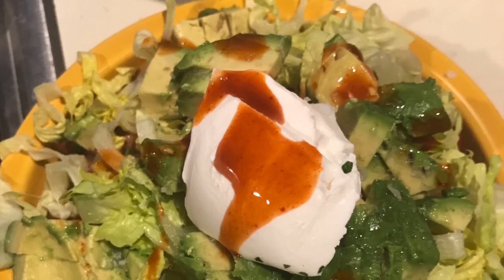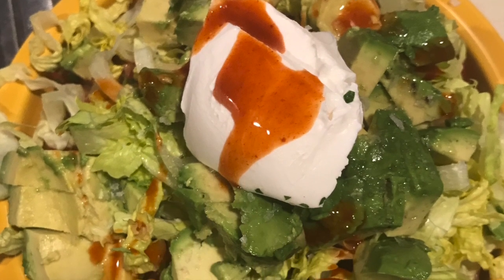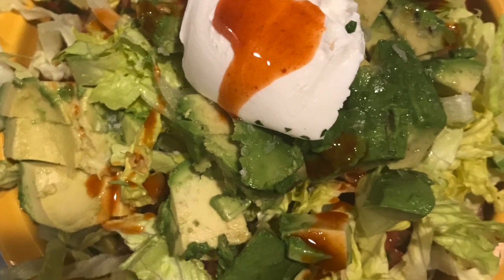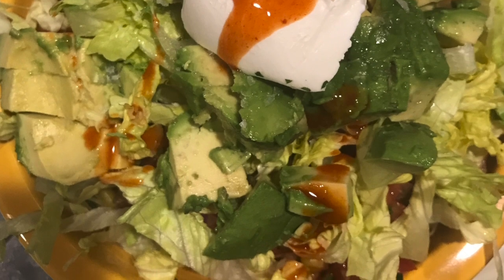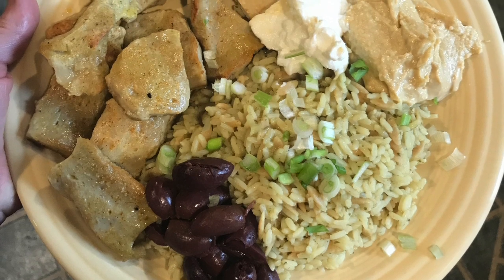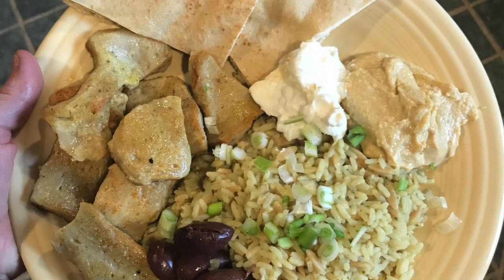Oh hey, it's just a taco salad — all the things you ever want: lettuce, avocado, sour cream, hot sauce, beans, rice, corn, all that stuff. Was delicious. Mediterranean platter with rice pilaf, olives, hummus, garlic sauce, pitas, and these mock scallops which ended up being a little more like chicken strips.